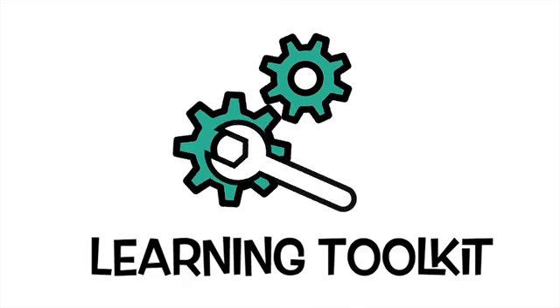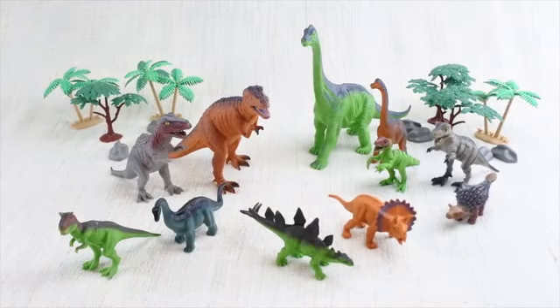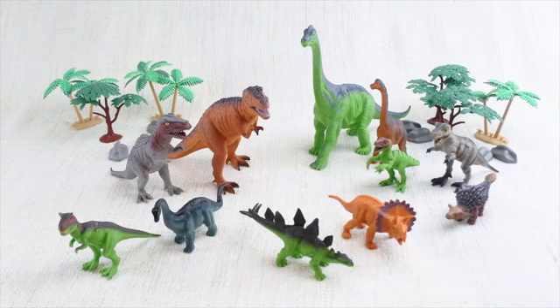Learning Toolkit. Today we're going to learn about dinosaurs. Dinosaurs were alive a long, long time ago, way before any humans were born.